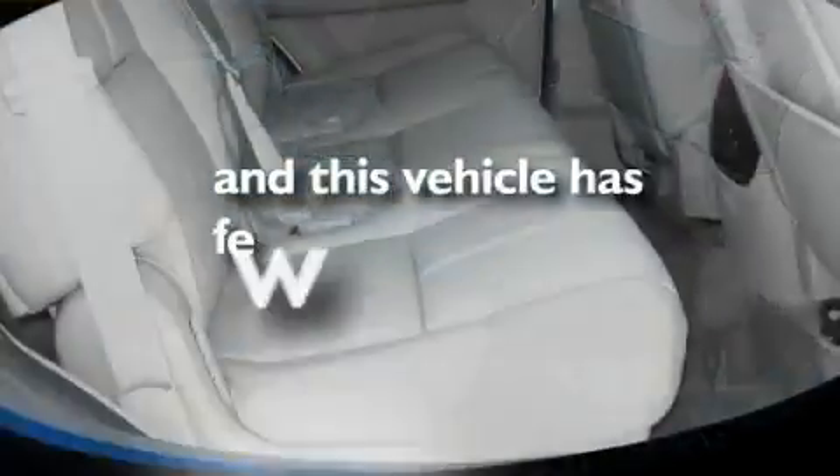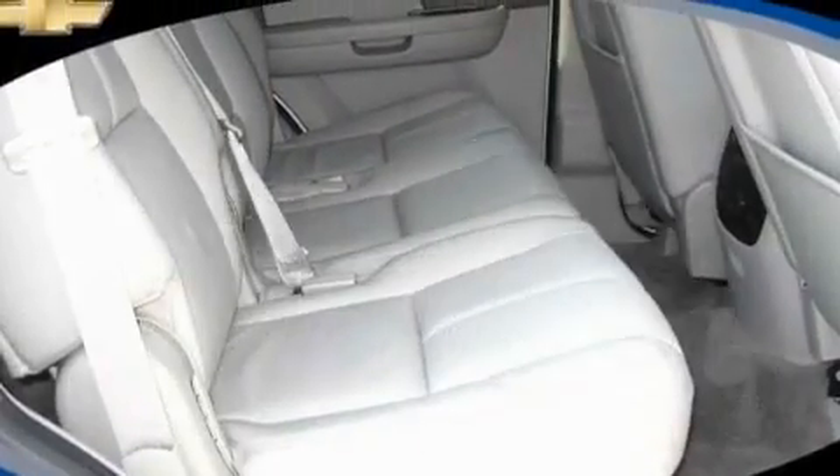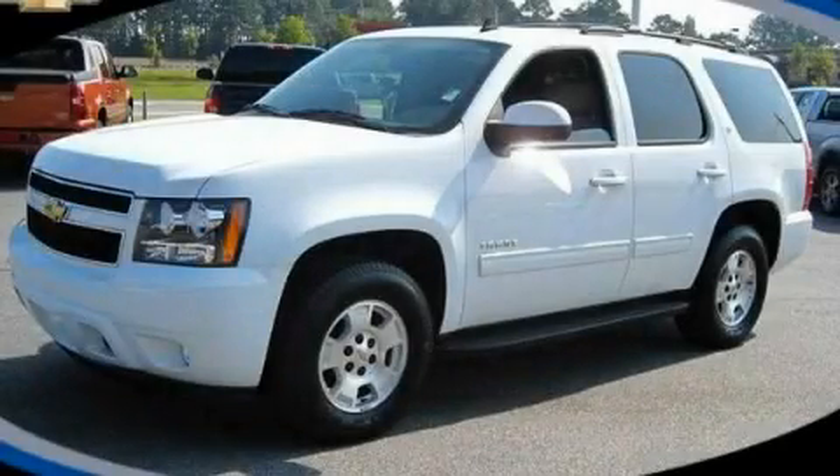This vehicle has fewer than 16,000 miles on the odometer. Please call us today for more information on this great vehicle.